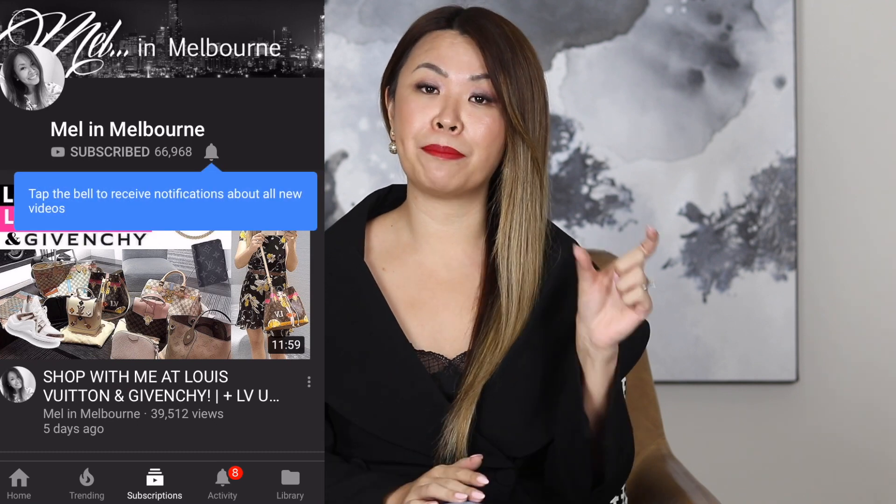If you are here for the very first time, hi, my name is Mel. I am so happy you can join me in today's reveal. If you love all things luxury and handbags, this is the video for you. I would love for you to join my YouTube family — just hit that red subscribe button and don't forget to click the bell so it will notify you each time I upload.